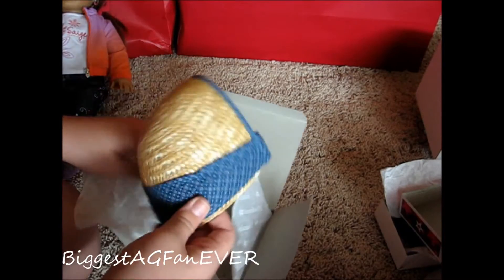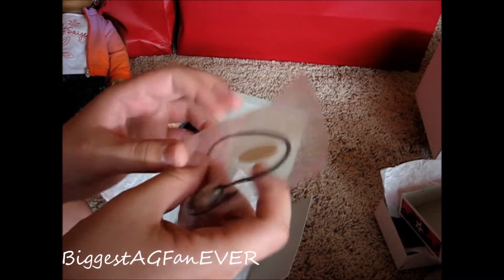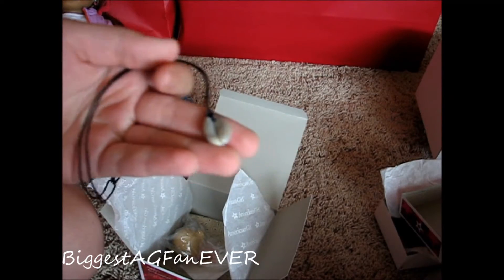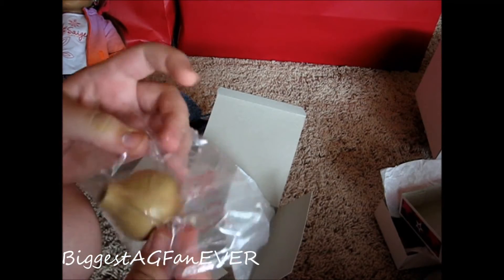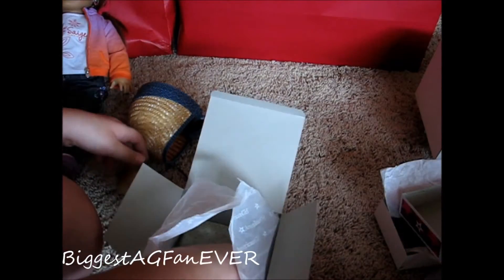I'm not going to open the dime, but here's the bonnet — super cute. I did think it looked a little bit pointy when Addy was wearing it. Here's the necklace — actually I'm going to open it fast. It's a shell and it's really cute. Here's the gourd, I already opened this but I have to try to close it — it's plastic.